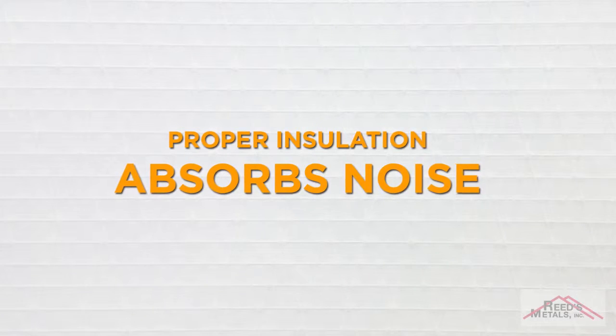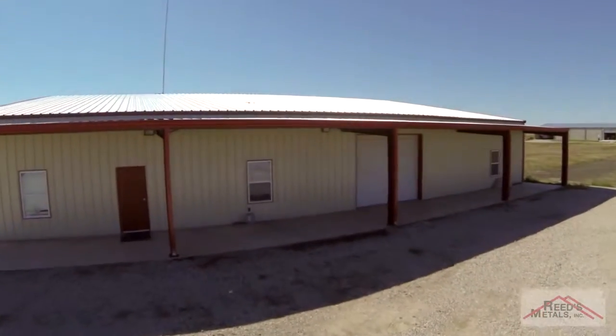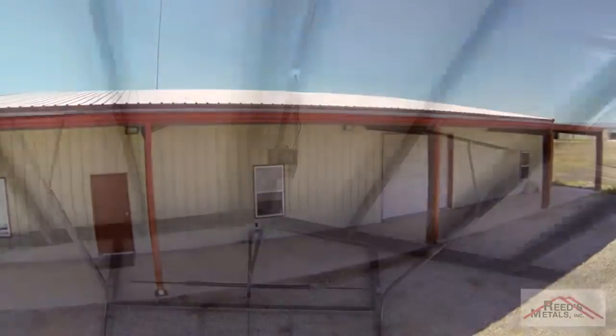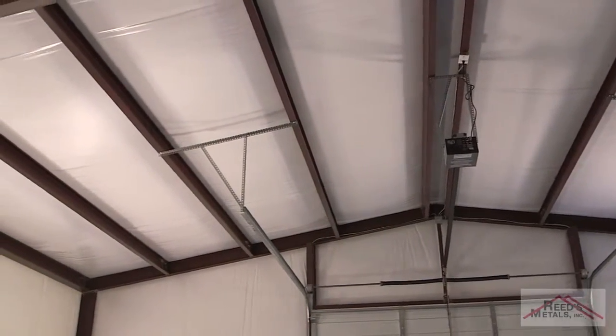Proper insulation absorbs noise. Steel building insulation has outstanding acoustical properties and sound absorption to not only reduce reverberating sounds within the building, but also to prevent transmission of exterior sounds to the interior of the building. Adding insulation at the time of construction is the perfect way to make your metal building more quiet and more comfortable.